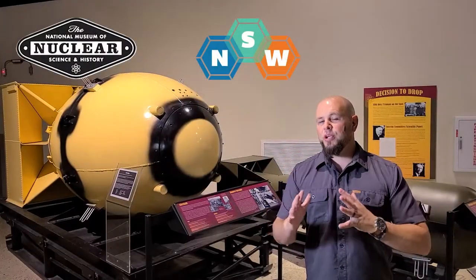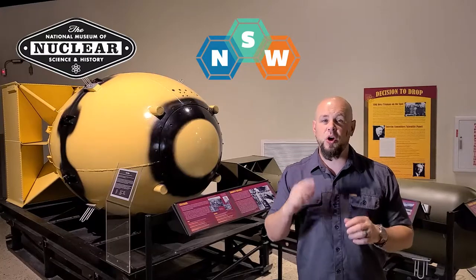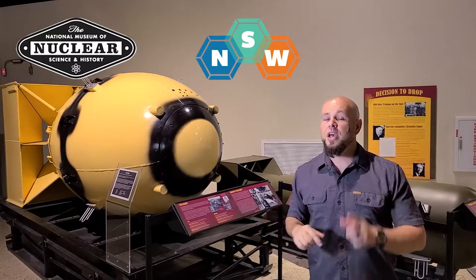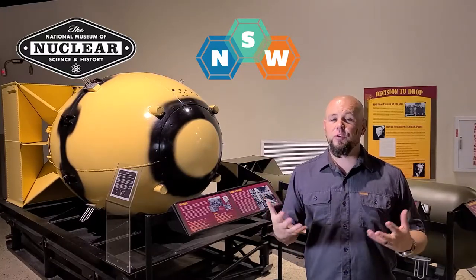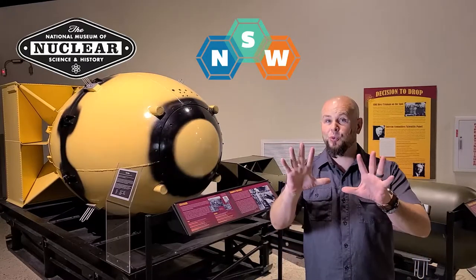So that was a brief touch on a couple of things we have here at the museum talking about nuclear history. Thank you for watching and thank you for being part of Nuclear Science Week virtual. Have a great week and don't forget to wash your hands.